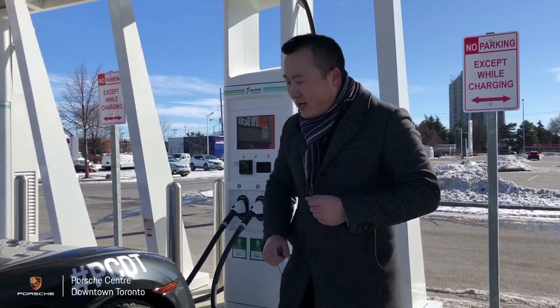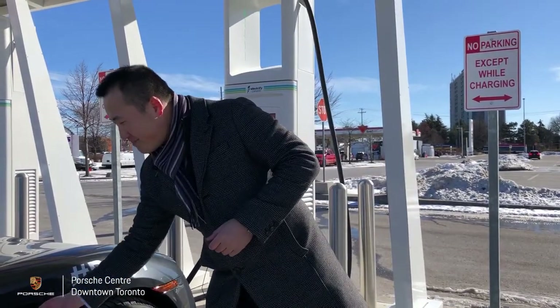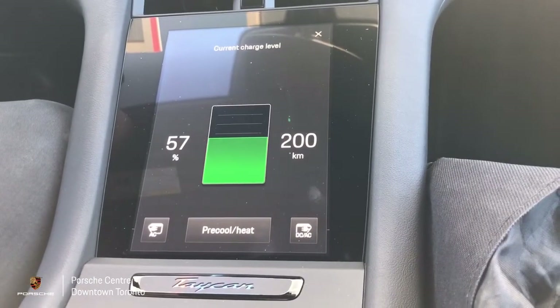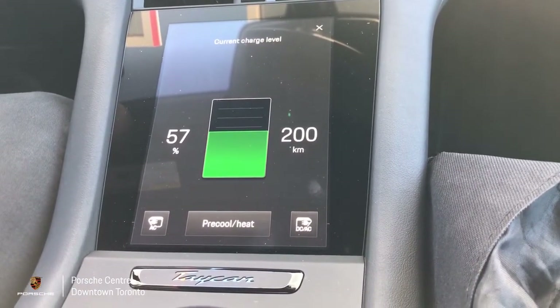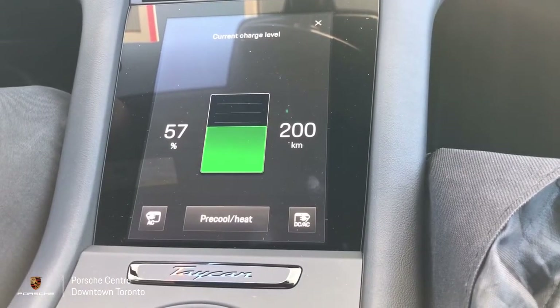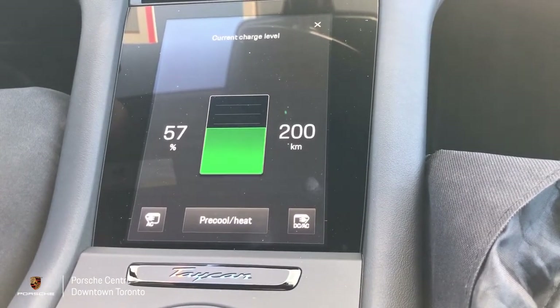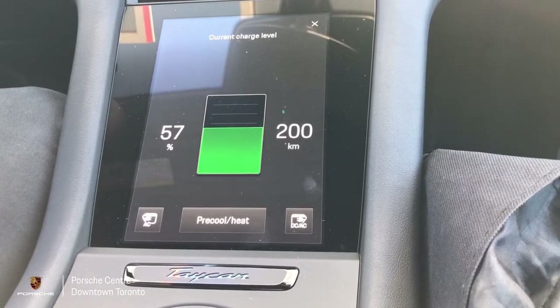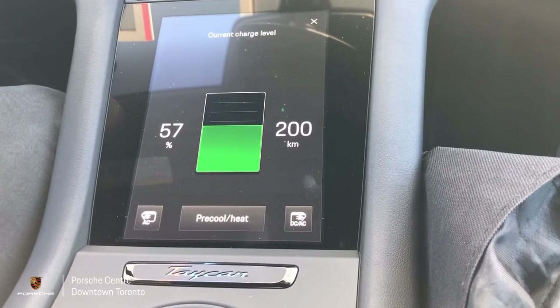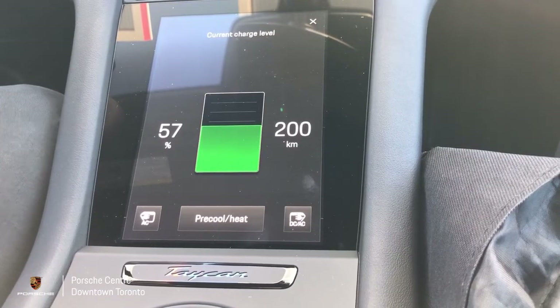Before heading back into the vehicle, make sure to close the flap and close your charge port. To recap: we started with 27% charge and 92 kilometres of range. After our 30-minute session with the 150 kilowatt charger, we went to 57% — a gain of 30% — and the range increased to 200 kilometres, meaning we gained 108 kilometres of range.